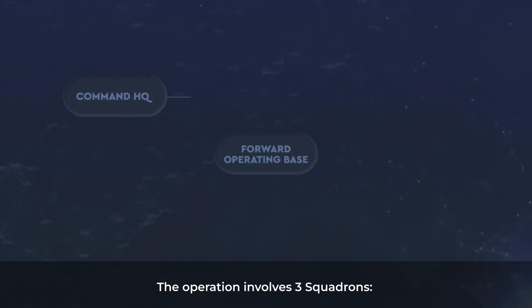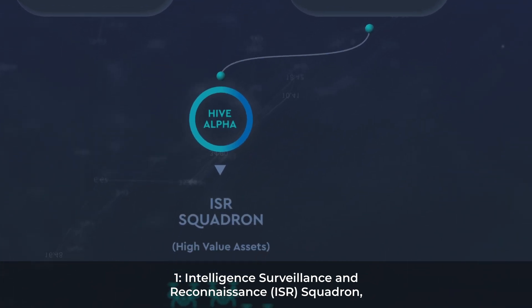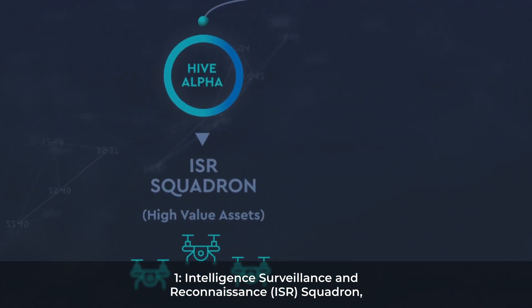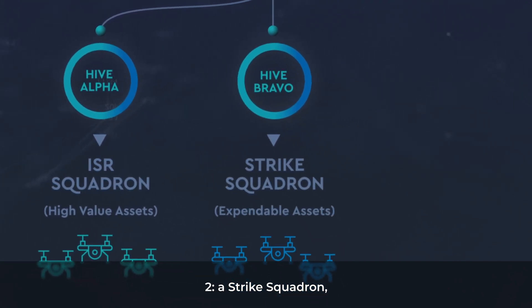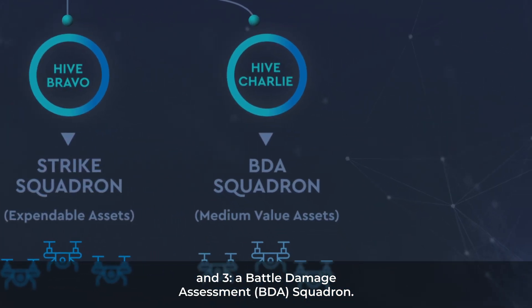The operation involves three squadrons: 1. Intelligence Surveillance and Reconnaissance, ISR Squadron; 2. A Strike Squadron; and 3. A Battle Damage Assessment, BDA Squadron.